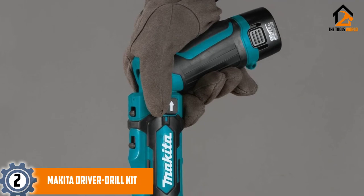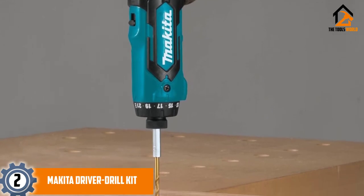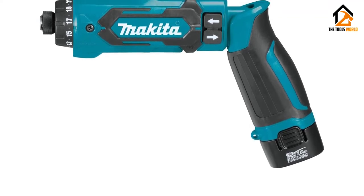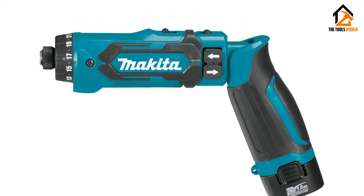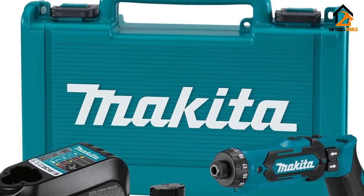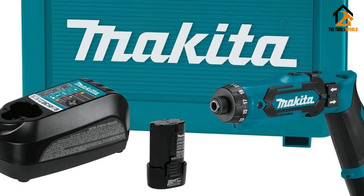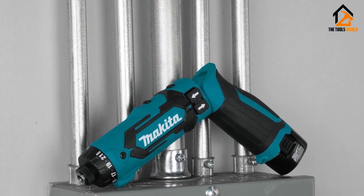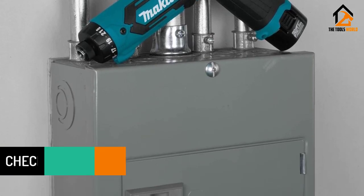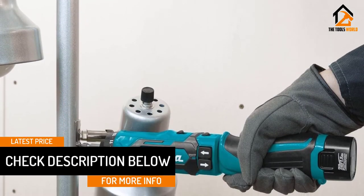At number 2, we have the Makita Driver Drill Kit. Compact in its design, the Makita Cordless Screwdriver has a striking blue and black appearance and has a clever LED light to help you know when your screwdriver is close to requiring a charge — preventing you from starting a job only to find there isn't enough battery life to complete it. With two different speeds, you can choose either 200 or 650 revolutions per minute. It also has the ability to be used in a pistol or straight grip position, and with 21 clutch settings and a specific drill mode, there is nothing this cordless screwdriver cannot achieve.